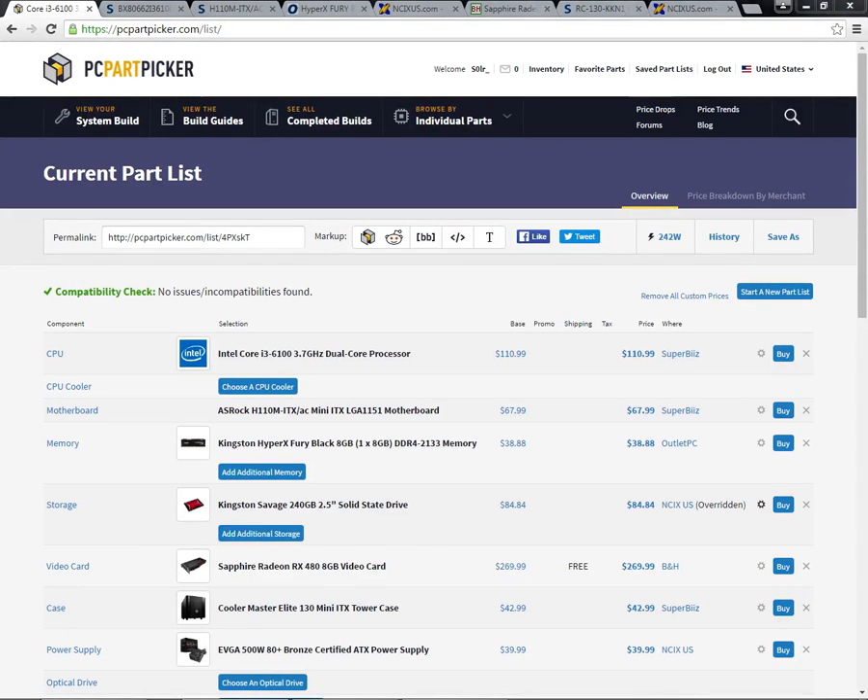Hello everyone, and welcome to my very first video. Today I am doing a PC Part Picker gaming build that costs $655, not including Windows or taxes. This is my very first PC Part Picker build, so I decided to go with a very common budget for a gaming PC.